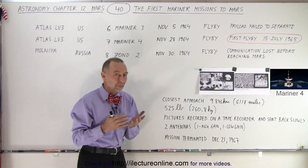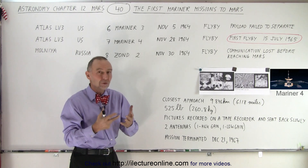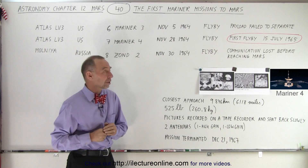Mariner 3 had a problem with the launch cycle. The payload wasn't able to separate from the boosters, and things went wrong after that — they came tumbling back down into the Atlantic.